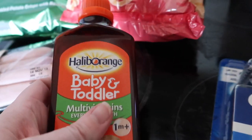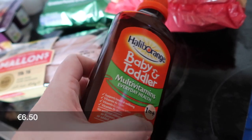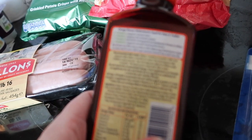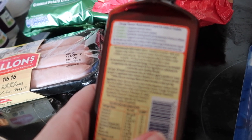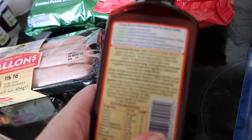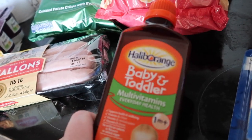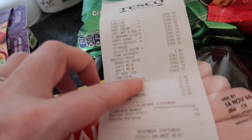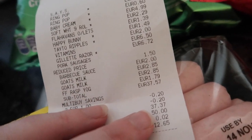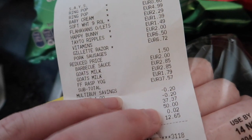For Ava I also got this baby and toddler multivitamin — Everyday Health. It says from ages four and over you take two five-millilitre teaspoons per day. The total amount we spent in Tesco today was 37 euros 40.